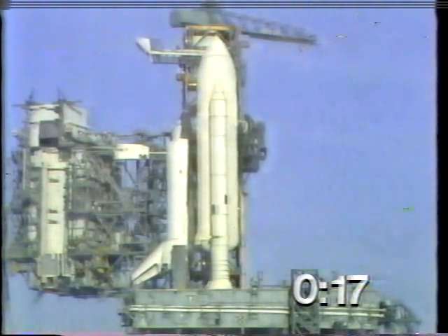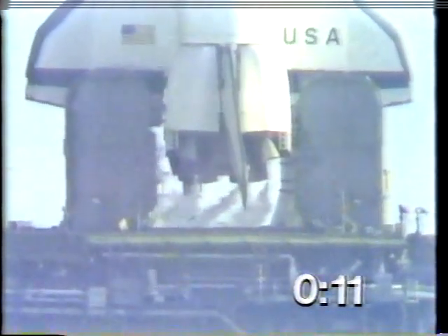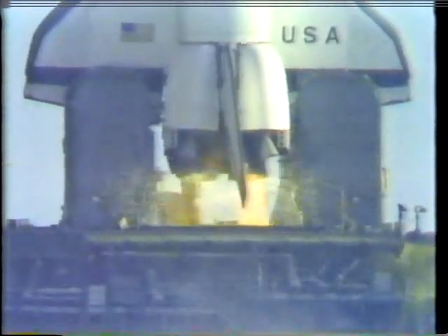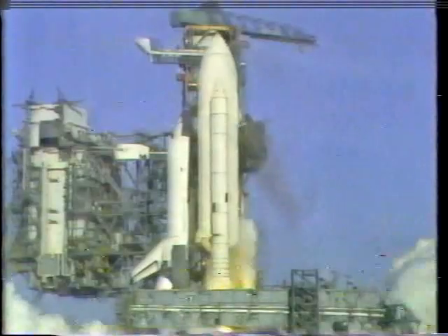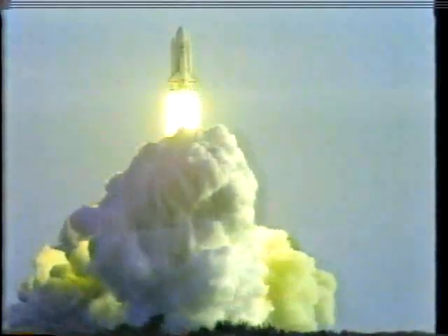T-minus fifteen, fourteen, thirteen. T-minus ten, nine, eight, seven, six, five, four — we've gone for main engine start. We have main engine start. And America's first space shuttle — the shuttle has cleared the tower.